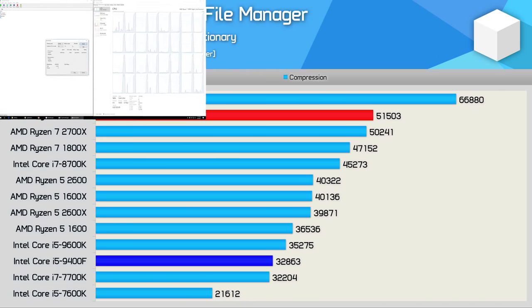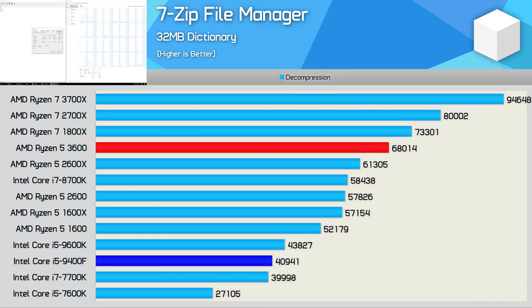Moving on to 7-zip, the 3600 was 57% faster when comparing compression performance. And remarkably, that margin widens even further when comparing decompression performance, where the 3600 was 66% faster.